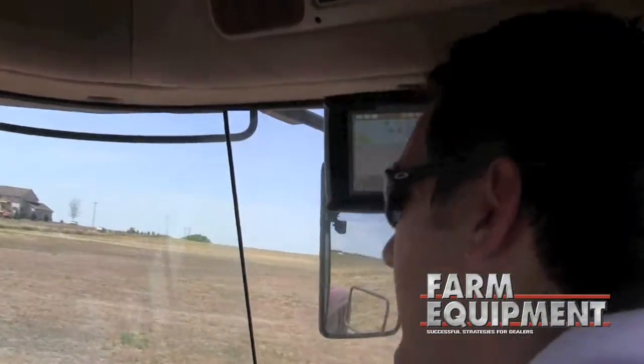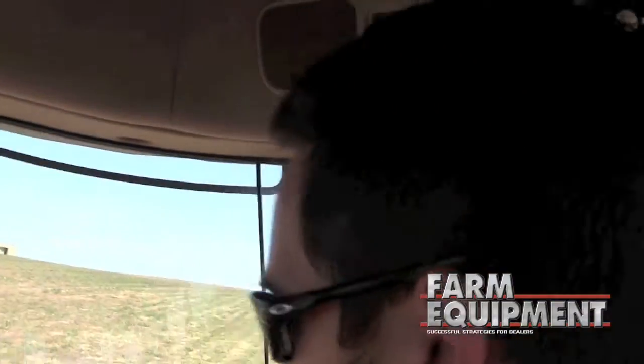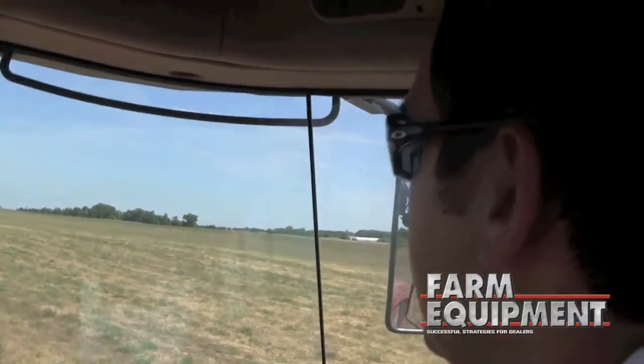We've had a lot of interest in this machine from obviously the guys up in Canada, but also Russia, Ukraine — a lot of our international folks that are here to see what we've got new. We're really excited about this.